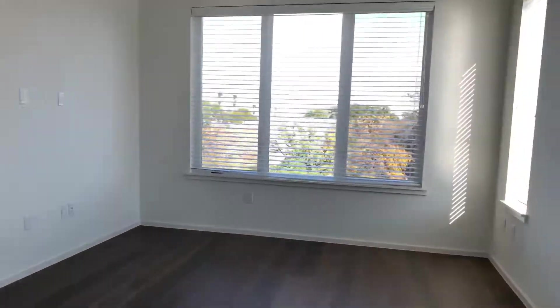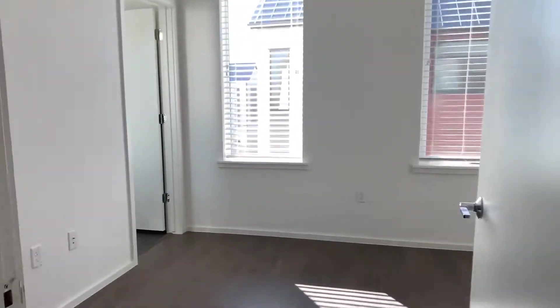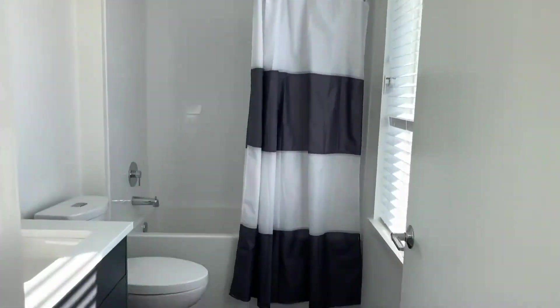Tons of storage space in here, and more storage over here. Let's head over to the third bedroom — nice walk-in closet and an attached bathroom.